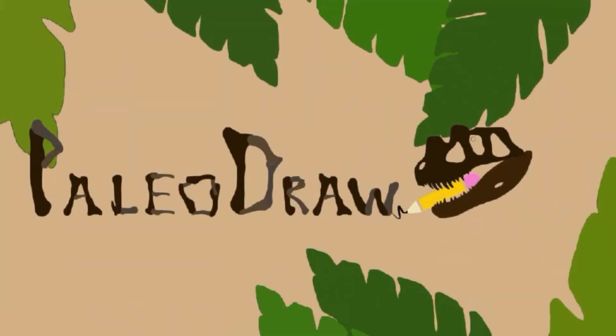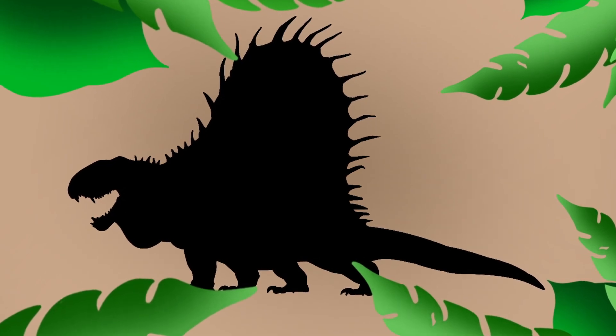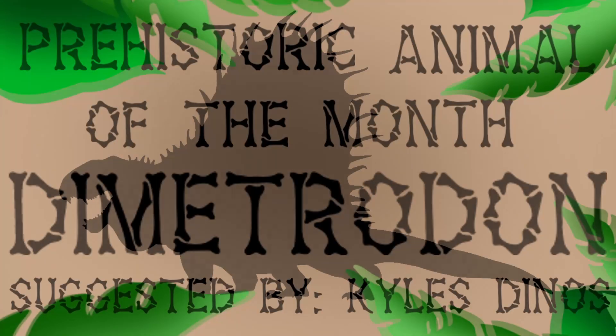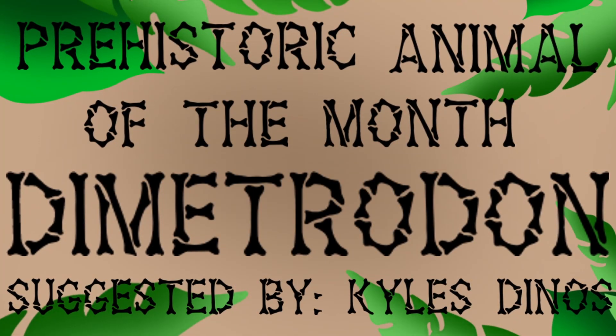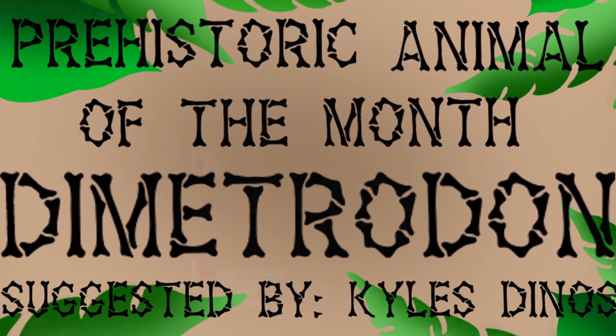Hey you guys, how's it going? It's Peleodraw here, and today marks the end of the seven-month-long span of me only posting Prehistoric Animal of the Month videos. February's Prehistoric Animal of the Month is Dimetrodon, suggested by Kyle's Dinos. We make short drawing videos on their channel of prehistoric animals. Now without further ado, let's get started.